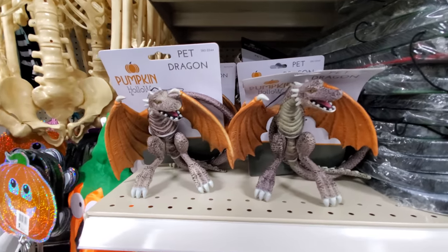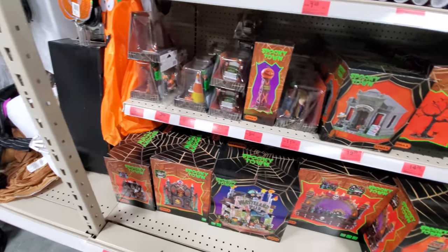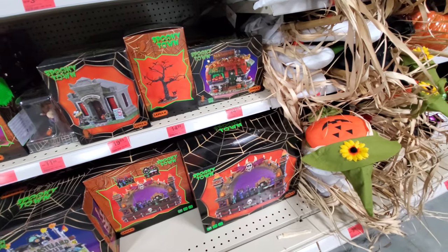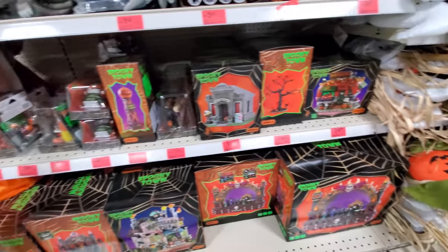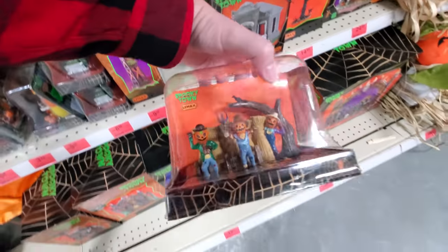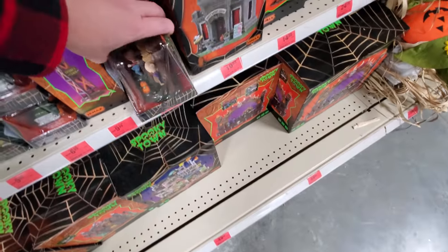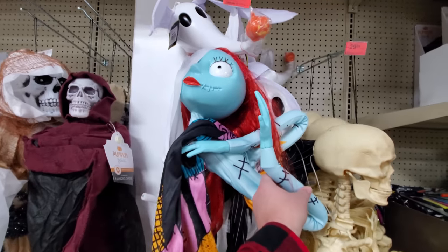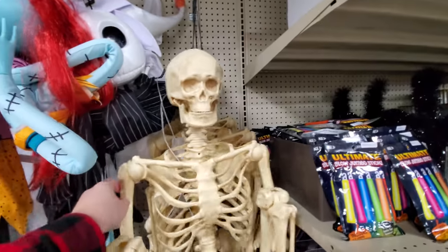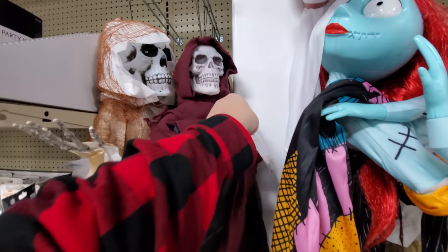Oh, pet dragon — I don't think I saw that before. And here's all the spooky town stuff to build your little village with. What am I talking about — kind of cool? These are awesome! Oh my God, that is sweet. Here's a hanging Sally and Jack Skellington peeking out. Life-size skeleton. Here's other hanging spooky things.